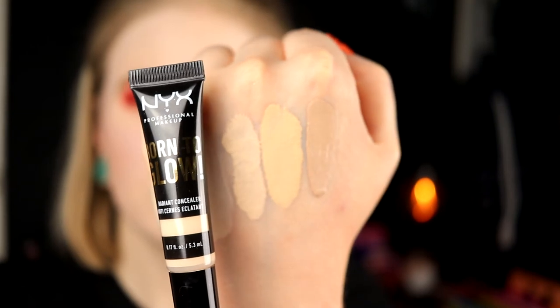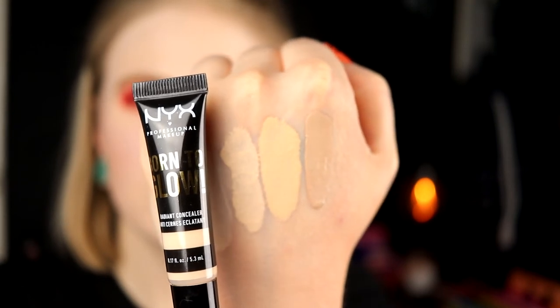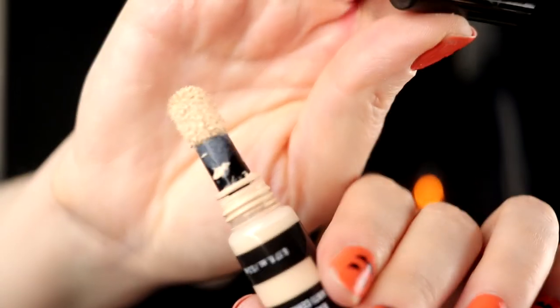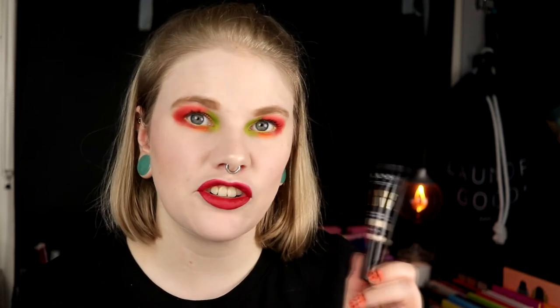I also have the NYX Born to Glow Concealer in Fair. I don't know what they've done with the packaging, because it has this little sponge applicator — I hate it. I really, really like the concealer itself, it is so, so good, but I hate the applicator. I don't know what they were thinking. But it is a good shade.